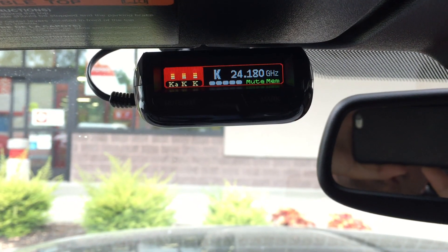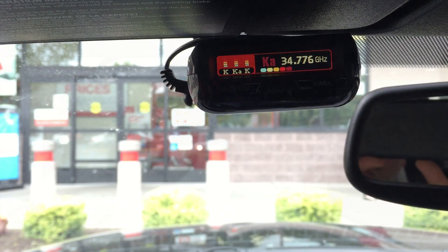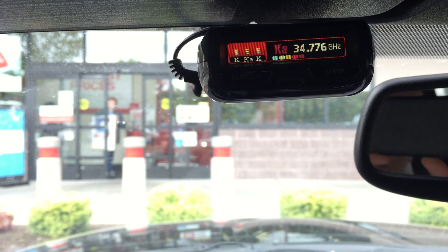The main thing they wanted to address is the K-to-KA band ghosting. A number of people would actually be seeing — when the detector is seeing K-band — sometimes it would report those signals as KA band. This seems to be happening in front of grocery stores with automatic door openers, with BSMs, and with speed signs. This new firmware update should help reduce the ghosting that people are seeing, though it's not going to fix it completely.